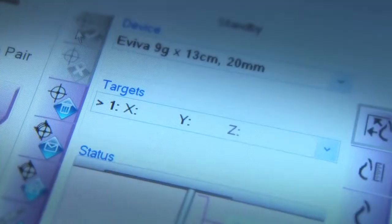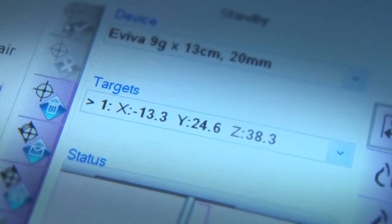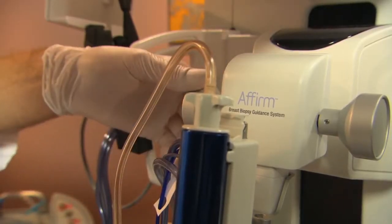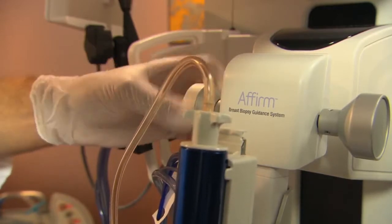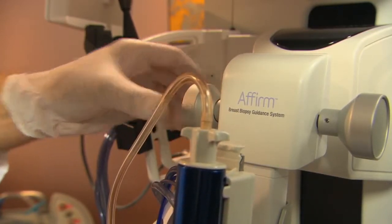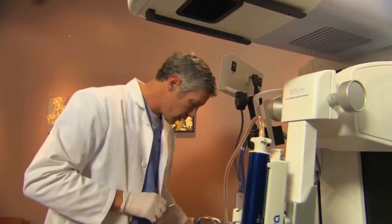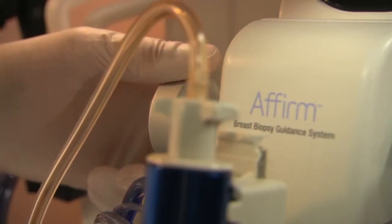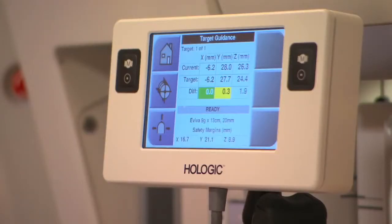The Affirm system calculates the target's coordinates and automatically moves the biopsy device to the correct X and Y position. We clean the patient's skin, then move the Z-axis dial down so the needle is just above the patient's skin. We pause to anesthetize and make a small nick in the breast, then continue to advance the needle until all the coordinates display in green.